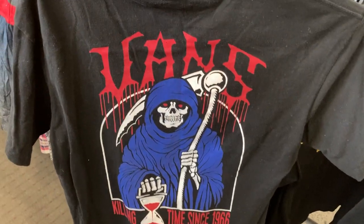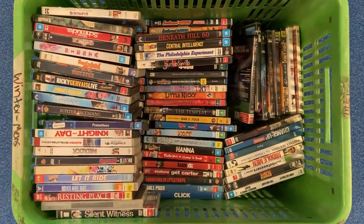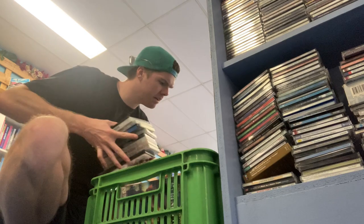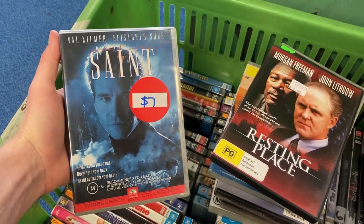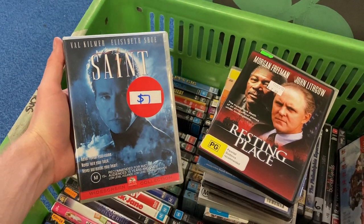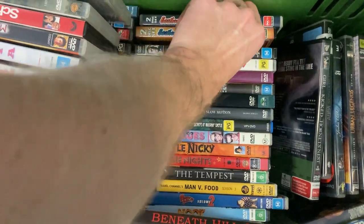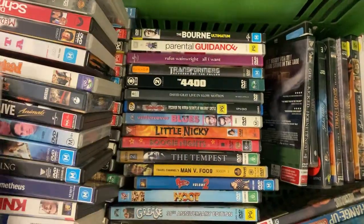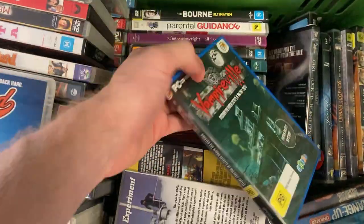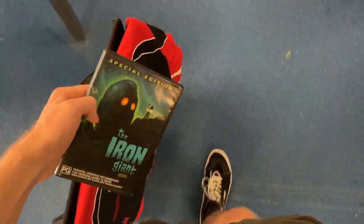There was a Vans tee with a really sick back print — 'Killing Time Since 66' — with even a little front print too. For eight dollars I'm just not making any money on that. I also dived into the DVDs — I bought five hundred DVDs on Tuesday, so I really don't need more, but here we are. Found the Saint DVD with Val Kilmer, goes for about twenty dollars, so I grabbed it. And the Iron Giant for just a dollar — turns into twenty on eBay, can't say no. Passed on Eastbound and Down Seasons 1 and 2, which goes for about twenty, and a PC game called Vampireville that didn't comp too heavy. Just three items purchased in that run — let's get off to op shop number four.